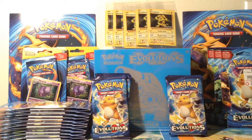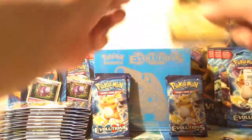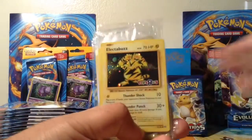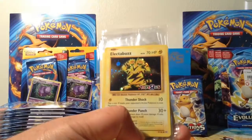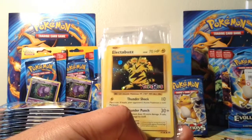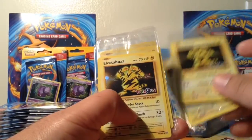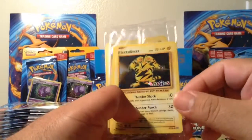I also went to the Toys R Us event, and I was able to pick up 5 of the promo cards. I really like these cards. I did a little short video when I picked these up — check it out.